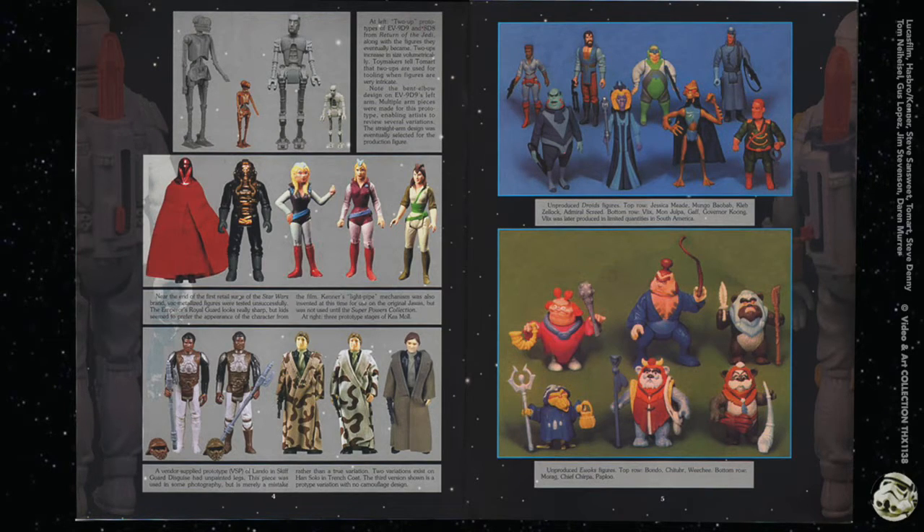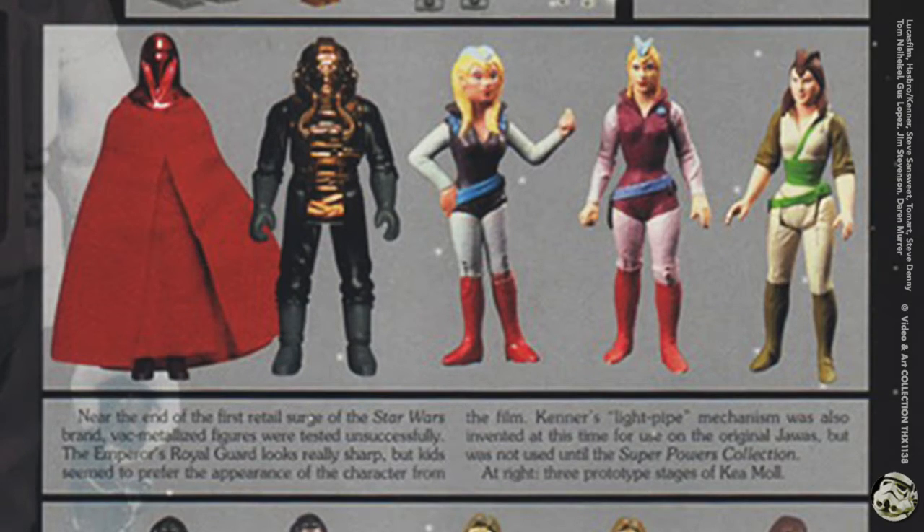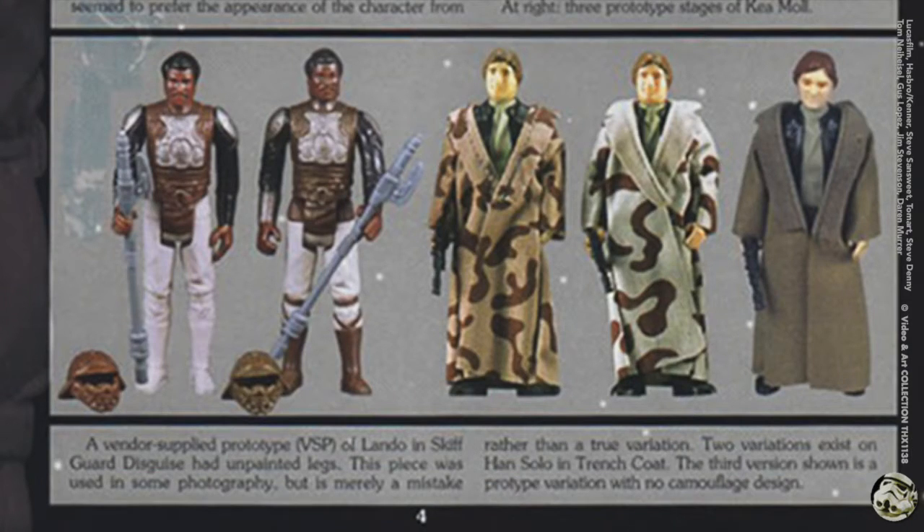At the top of this page are two-up prototypes. Two-ups increase in size volumetrically because they're used for tooling when figures are very intricate. Below, with the Royal Guard and the TIE fighter pilot, they have metallic accents but were tested unsuccessfully because kids wanted the appearance from the film. It also says Kenner's light pipe mechanism was invented at this time for the original Jawas but was not used until the Super Powers collection. At the bottom are vendor supplied prototypes, or VSPs, of Lando and Skiff Guard disguise.